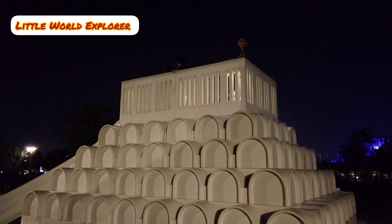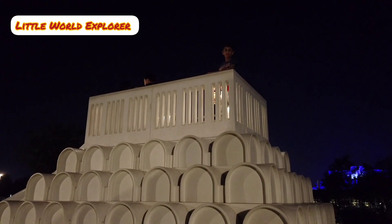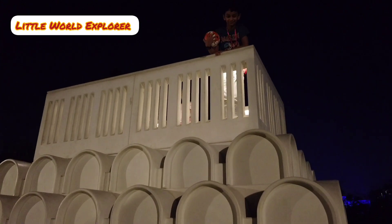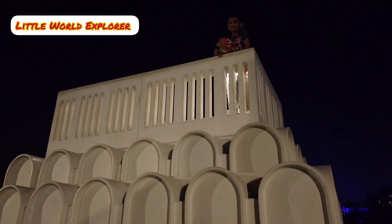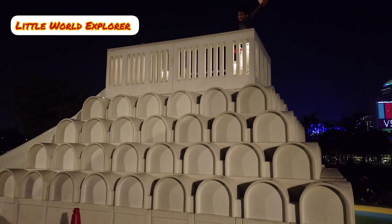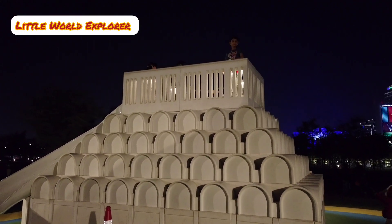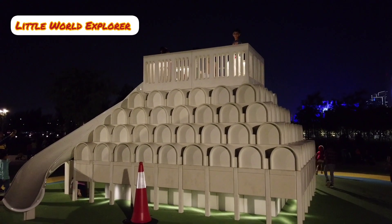It is located in Doha Al Masra Park, and features two benches as well as four play objects made out of stainless steel, sub-frames, and glass-reinforced concrete.